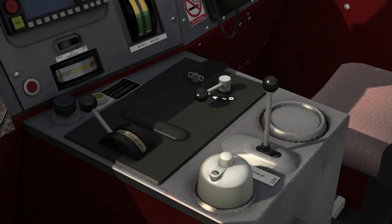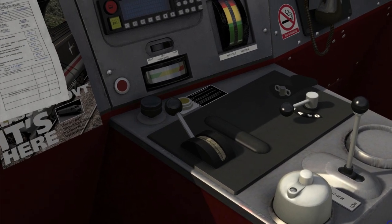In front of us from right to left: firstly, we have the horn control, which is a two-tone horn controlled with the Spacebar and the B key. Just to the left of that, we have the AWS reset button, controlled with the Q key. And then just to the left of that is the throttle control. The throttle on the Class 90 is a smooth throttle, so you can make gradual increments and gradual changes to the power settings to maintain your desired speed and have a smooth acceleration when starting away from stations.